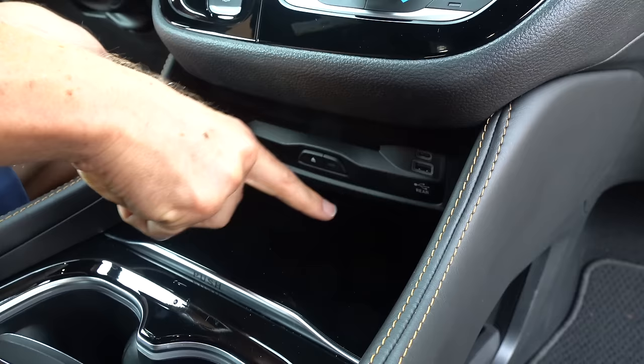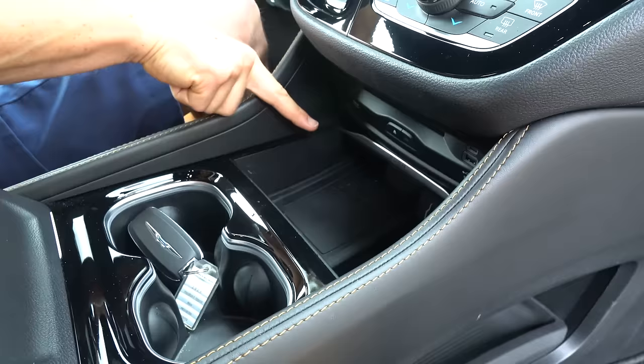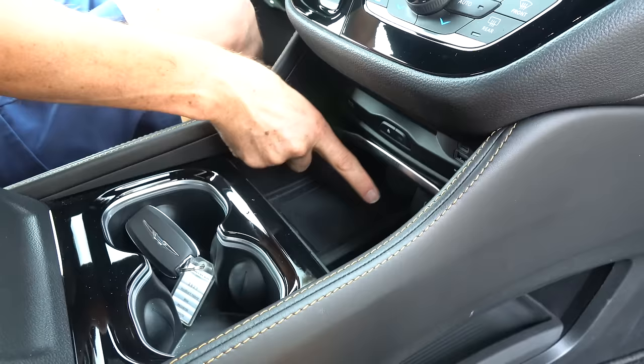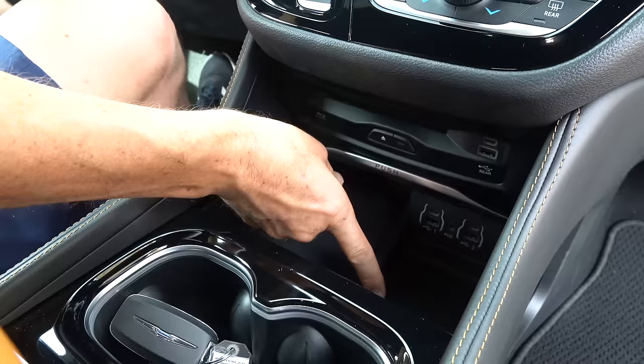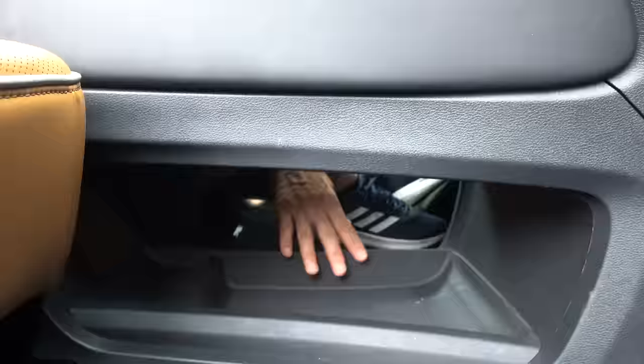Down below you have a DVD player, USB-C, and USB-A. Then open up the center console — wireless charging, and there's a large charging area that could fit a phone the size of a small iPad. They also have a plethora of connectivity: USB-Cs, USB-As, an aux jack, and a little storage cup on the side.